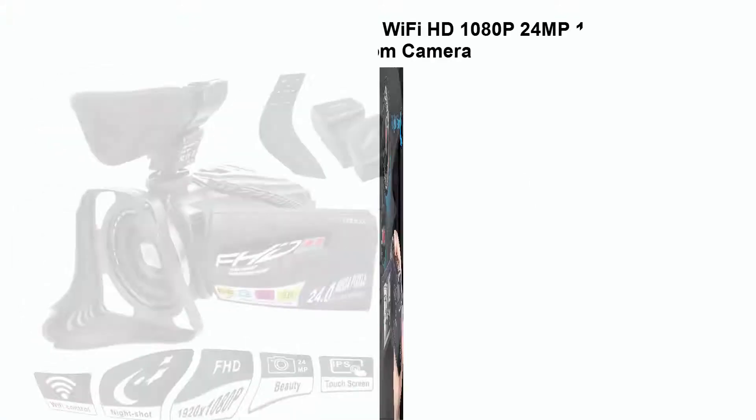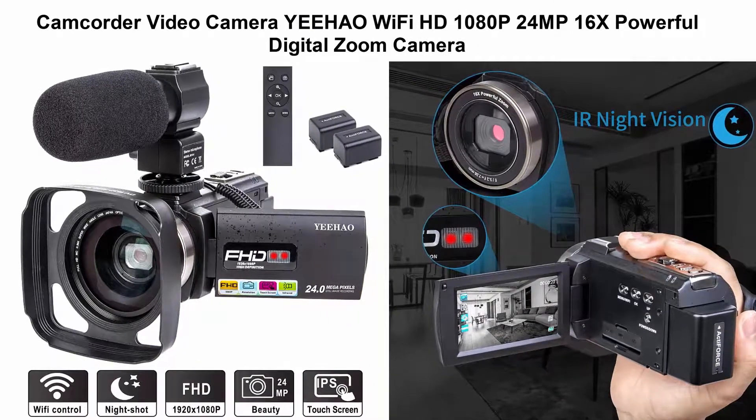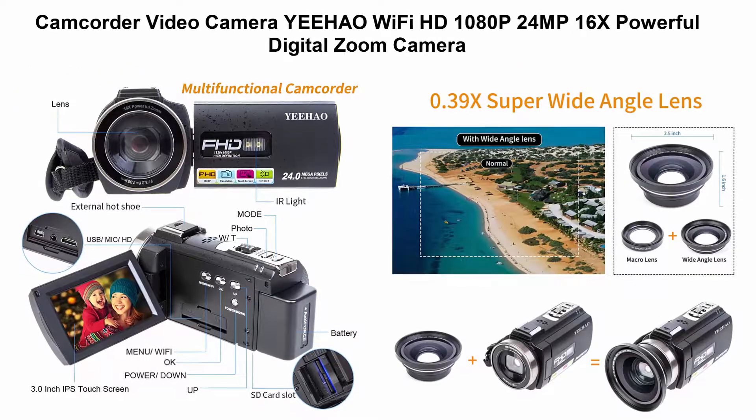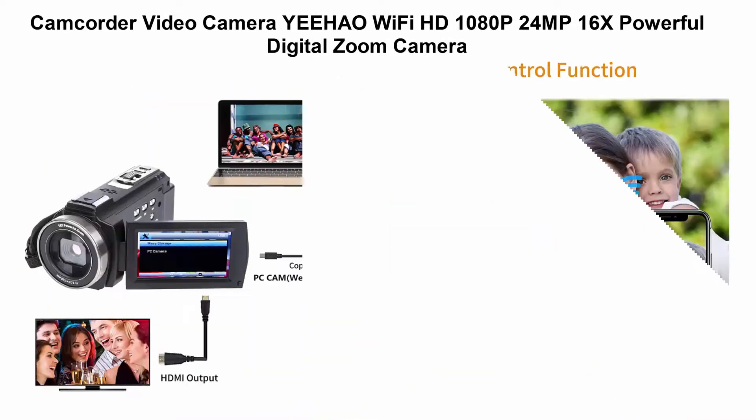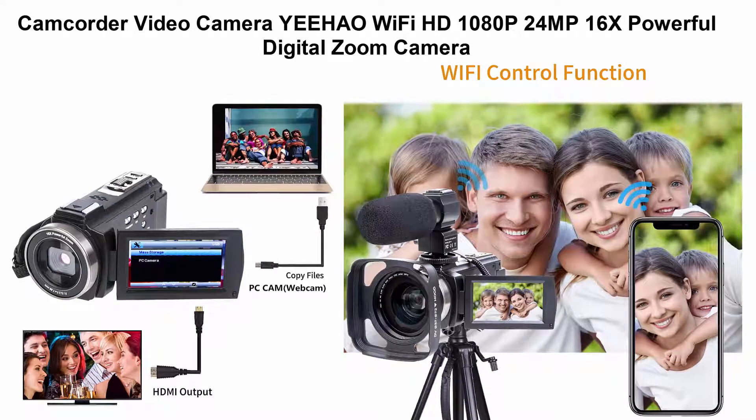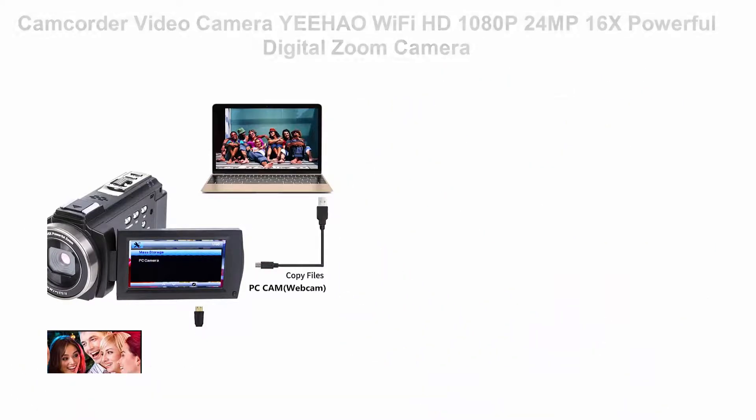Top 5 best video cameras. Number one: camcorder video camera with Wi-Fi, HD 1080p, 24MP, 16x powerful digital zoom, microphone, wide-angle lens, remote control, lens hood, infrared night vision — a YouTube vlogging camera recorder.